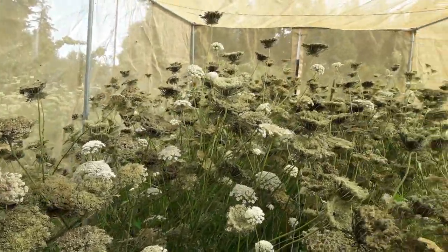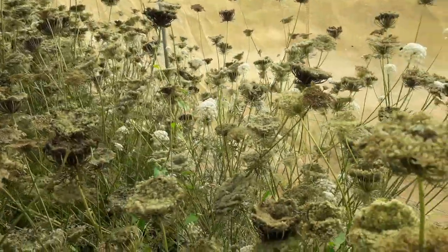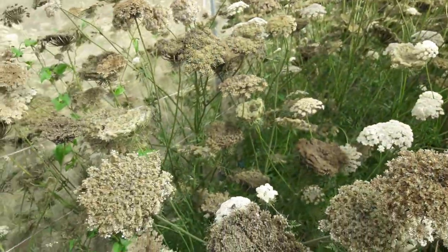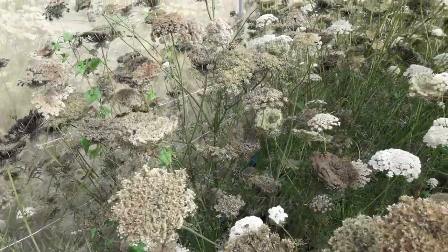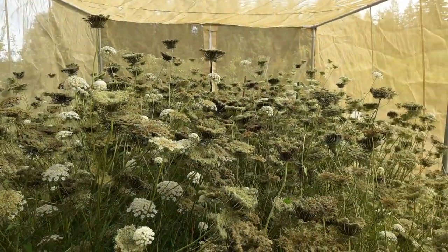Today is August 23rd and you can see we're pretty much done flowering here. I can see a few smaller flowers and the flies are still fairly active, but at this point I don't think those are going to mature. So probably next time I'm in, I'm going to come in and cut those flowers off so the plants can focus on developing the more mature flowers here.